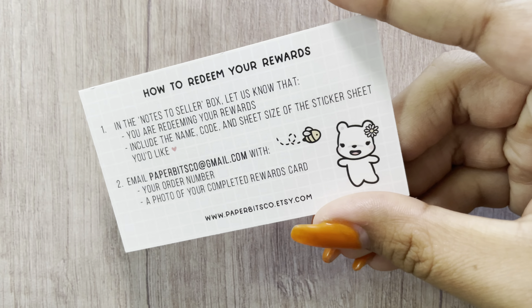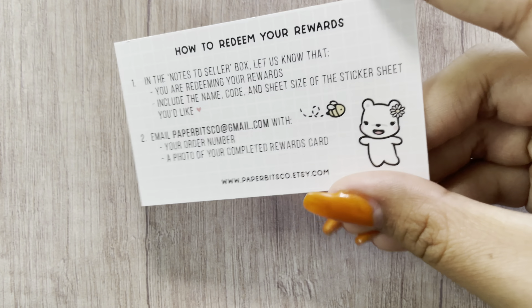This was what it came in — super cute. I've been wanting to order from Paper Bits Co for a very long time. They were having a sale, so I was like, all right, this is the time. This is the little rewards card — you just collect all the little airplanes on the top of the sticker sheets. And then I got a little freebie and a freebie pack from various shops.